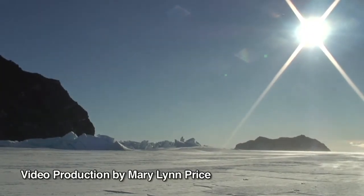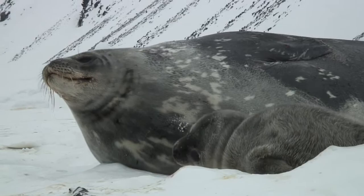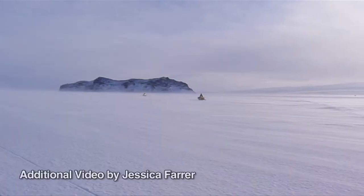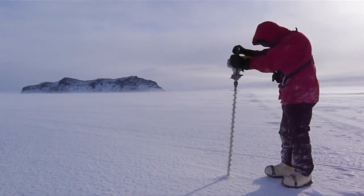The Weddell Seal Field Study Season here in Erebus Bay, Antarctica is getting into full swing. For the research team, this means taking care of numerous details for a safe and productive field season.